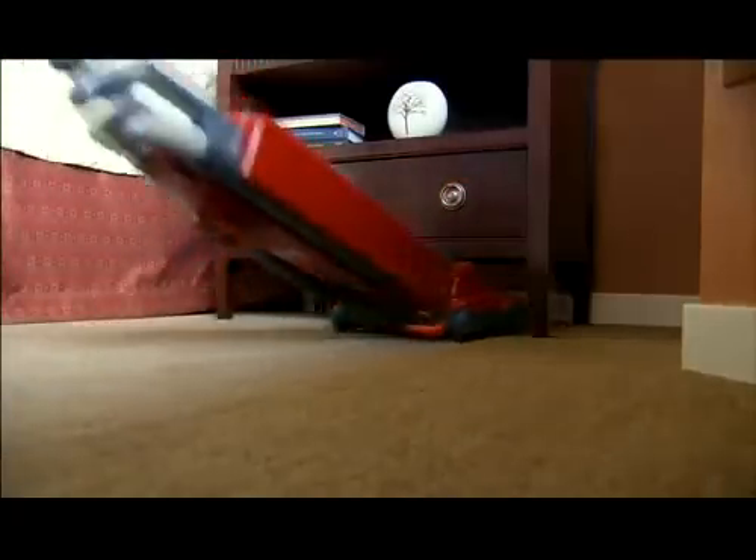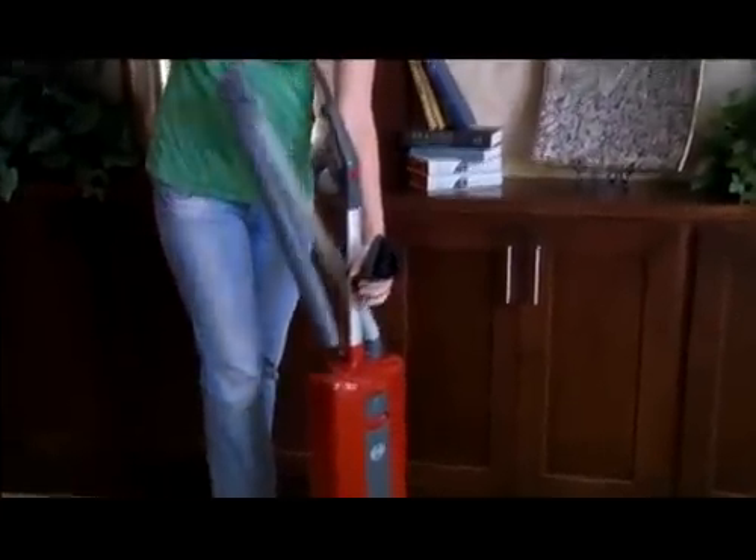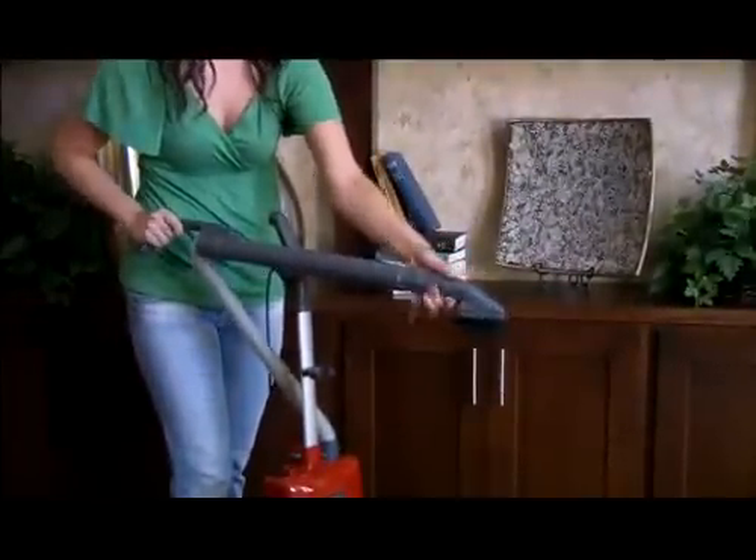With its 5.5 inch profile and flat to the floor design, the Automatic X makes cleaning easy under furniture and hard to reach places. And with all of our upright vacuums, the integrated quick clean wand is easy to access and easy to use.